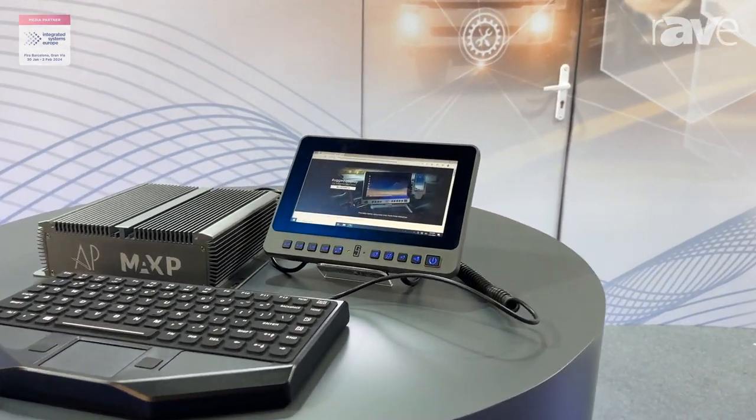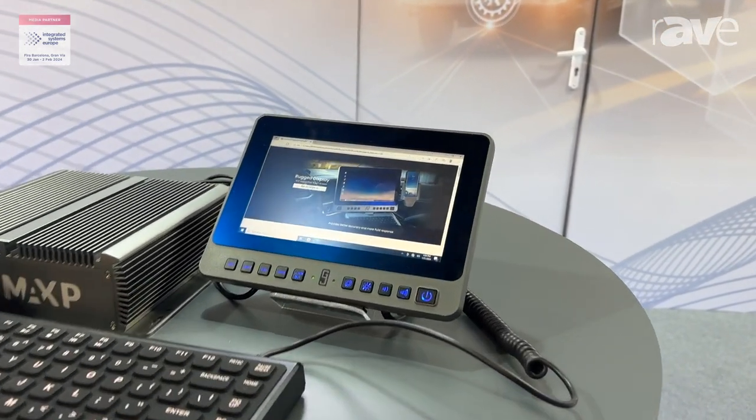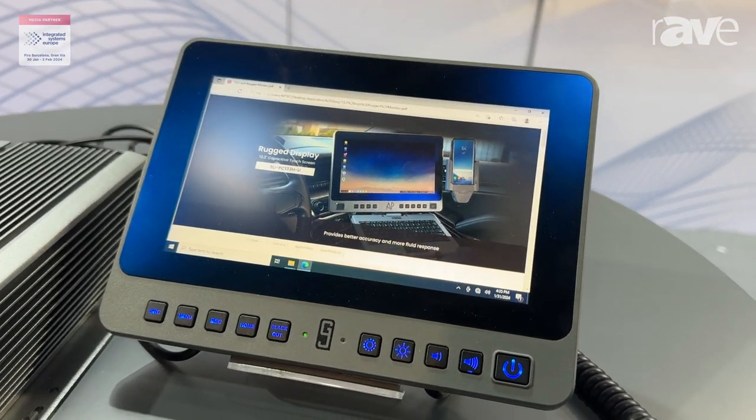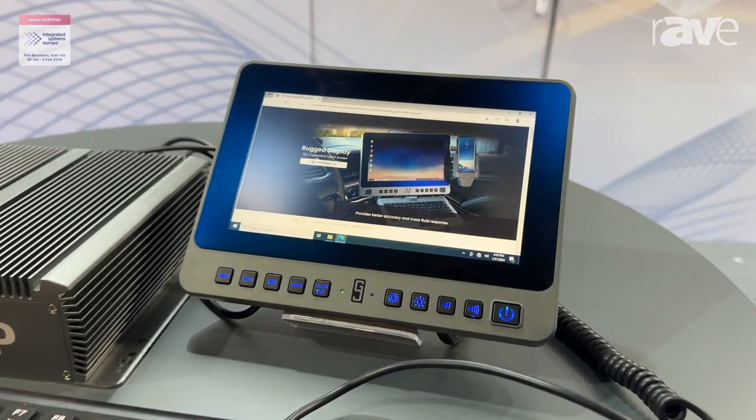This is an 8-inch monitor. If you can see another video from our website, you can see a 13.3-inch. It shares very similar specifications, but with a smaller size.